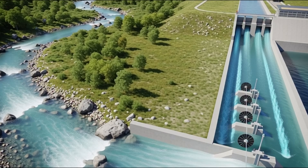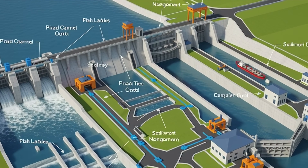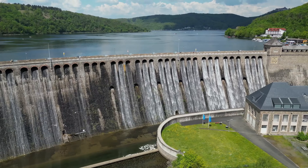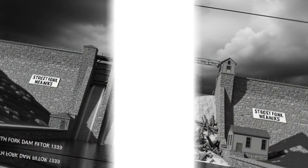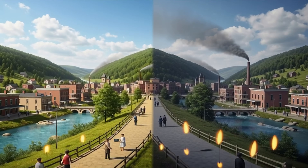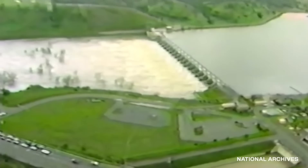Inside the dam are multiple systems that control water flow. The first system is spillways — giant tunnels that safely release excess water. If there were no spillways and too much water came during monsoons, the dam would overflow and cause flooding. In 1889, the Johnstown Flood occurred in America when the South Fork Dam failed because it didn't have a proper spillway. In a single day, 2,209 people died.